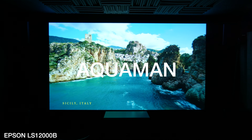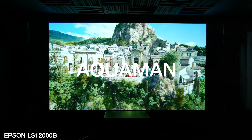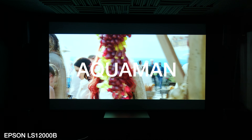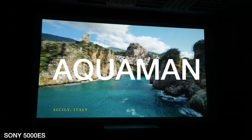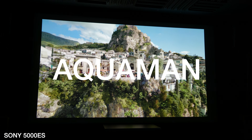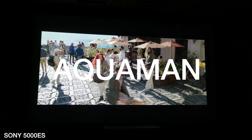Here we have Aquaman on the LS12000B. In the clouds there's some detail that could be a little better, but the image is very, very bright — very good brightness and good HDR. Now on the Sony, you'll notice there's much more detail in the clouds and better HDR. It's not going to be as bright as the Epson — 2700 lumens versus 2000 — but you get a much more natural picture with the Sony.